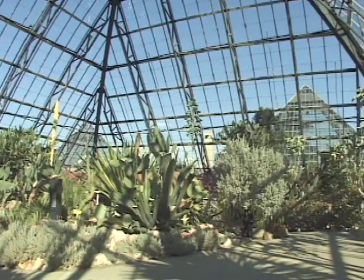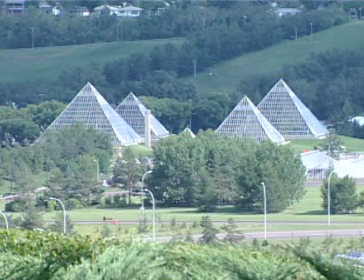The show pavilion features changing floral displays and themes coordinated to the season.